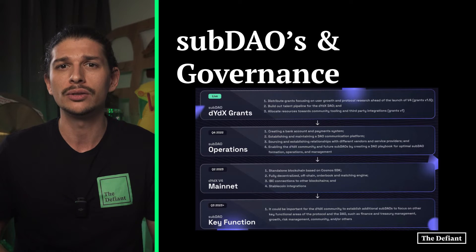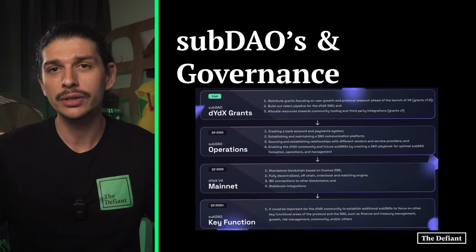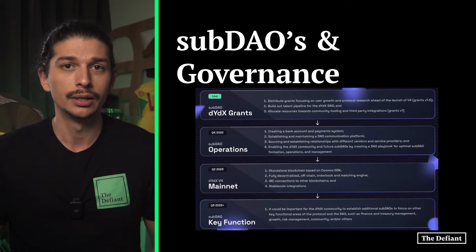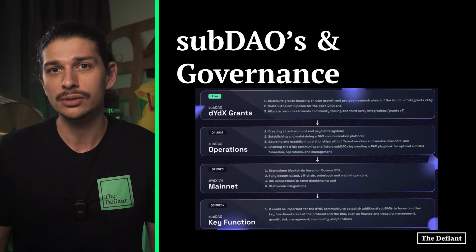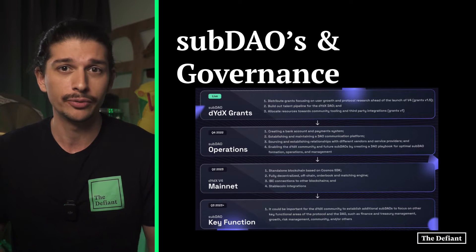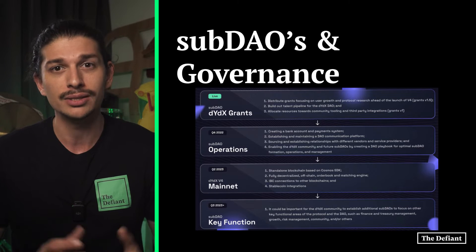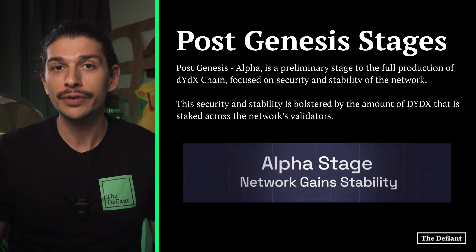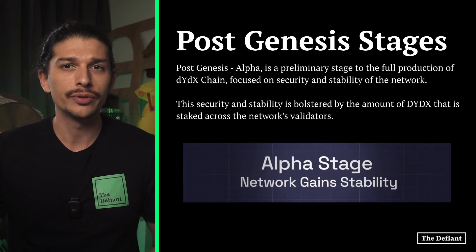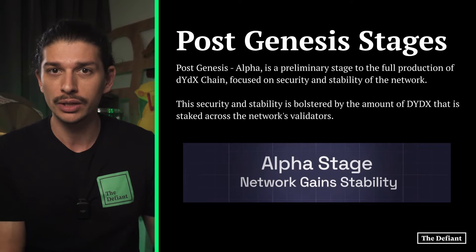It's currently broken down into the operations sub DAO and the grants sub DAO. As per a governance vote, the operations sub DAO is responsible for monitoring general chain activity and deploying a front-end indexer software for DYDX chain, while the grants sub DAO is responsible for facilitating grants that can contribute to the growth of DYDX chain's ecosystem. Following the official launch on October 26th, the protocol was in what's referred to as the post-genesis phase, which refers to the genesis block of DYDX chain.